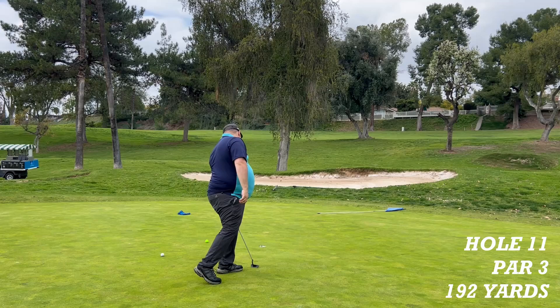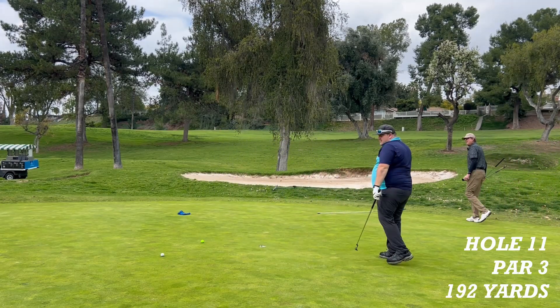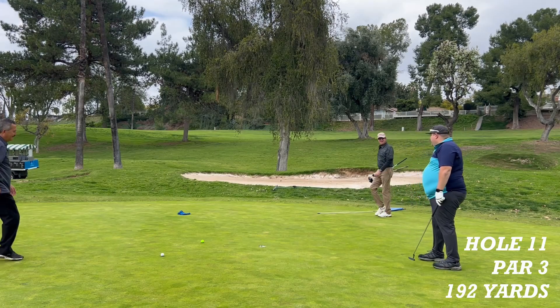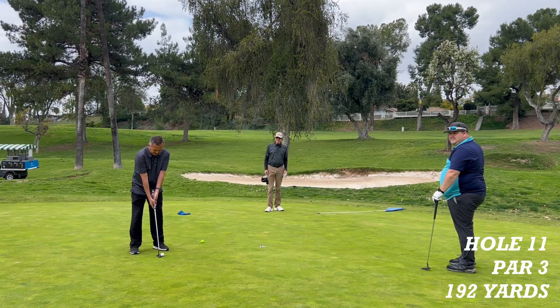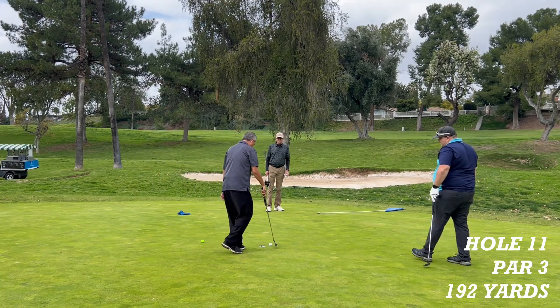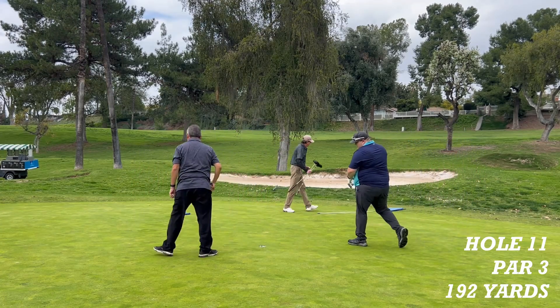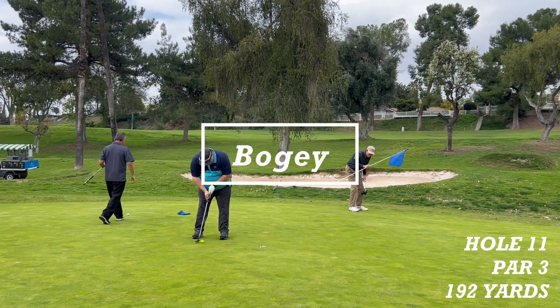Boom! Hammer time! It's got 5 or 10 miles an hour up at it. Chris has a putt to make a bogey.